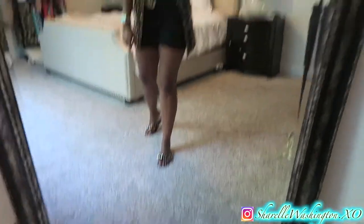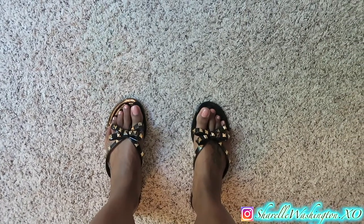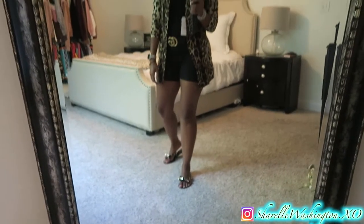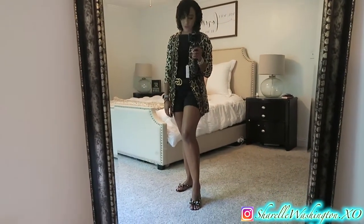These shoes are also from Amazon — I'm going to have to link these. They're so cute; they're like a Valentino dupe. I also have them in a really pretty blush pink color. I wear these all the time — I find myself grabbing these more than my Tory Burch's. They go with everything.